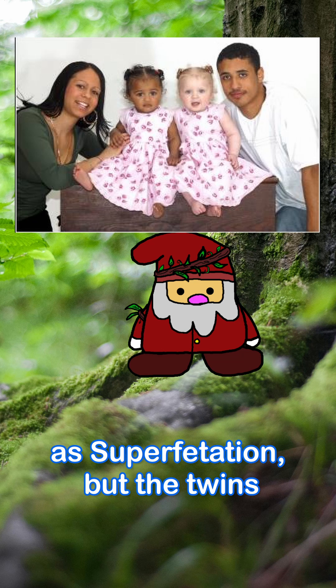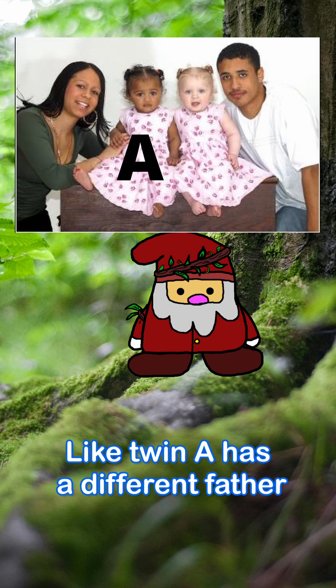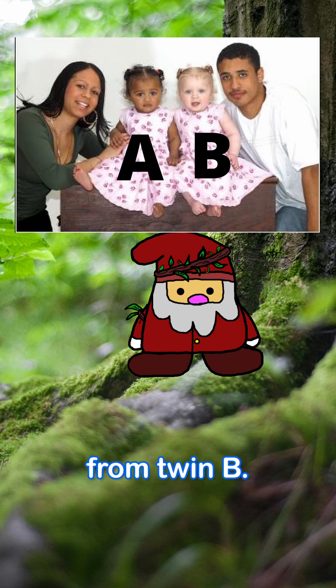And lastly, superfecundation is pretty much the same as superfetation, but the twins have different fathers — twin A has a different father from twin B. Whoa.